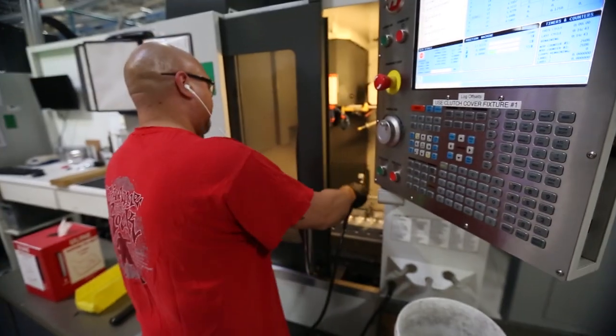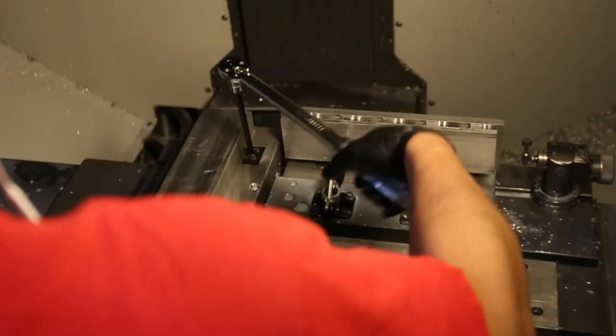Most of our clutch parts are milled in a CNC, a vertical CNC. Most parts have two operations.